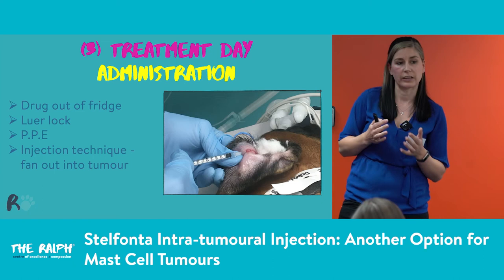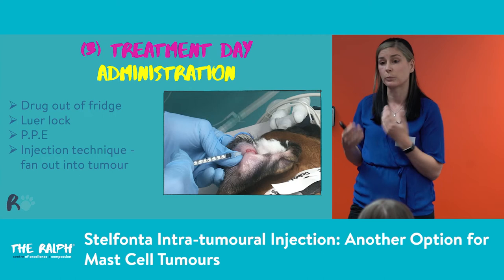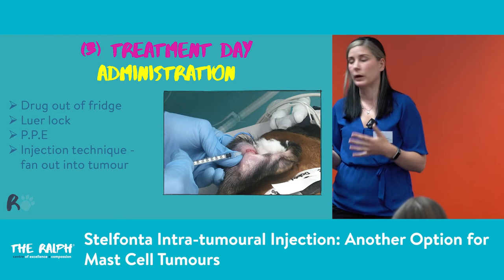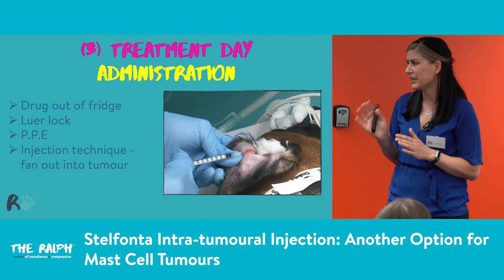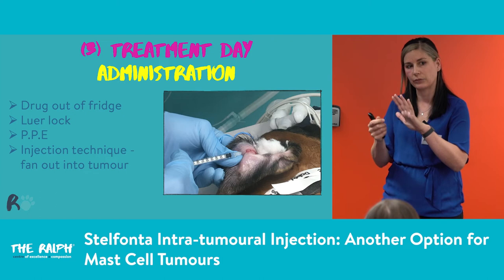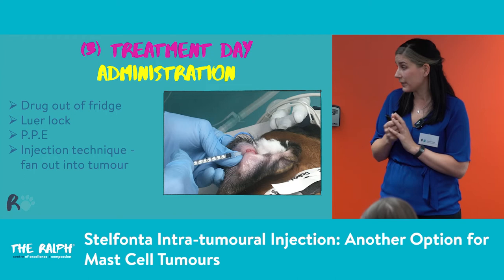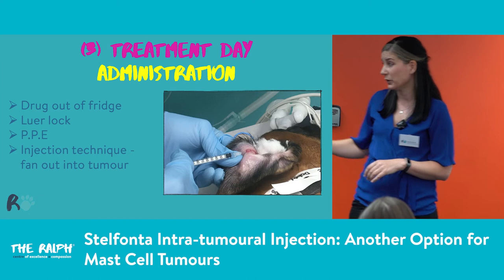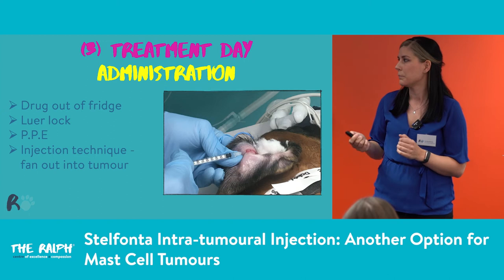For administration, take the drug out of the fridge about an hour in advance because it stings less at room temperature. We use Luer-lock syringes to prevent leakage from the hub, because we don't want to be in contact with this drug. Wear PPE — goggles and chemo gloves, which are slightly thicker — to prevent getting this into our mucous membranes. For the injection technique, you inject into the tumour and fan out to get as much liquid into the outside of the tumour as possible, repositioning the needle while still inside. It's quite difficult with small tumours.